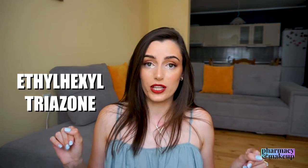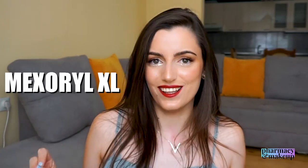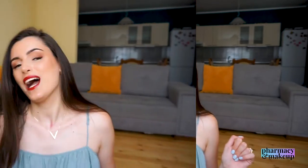Then we have ethylhexyl triazone, which is a great UVB filter offering photostable UVB protection. The star of the show is Mexoryl XL — a L'Oréal Group exclusive ingredient, only available to L'Oréal-owned companies. It's a highly photostable UV filter that protects in both UVA and UVB ranges. With Mexoryl XL and ethylhexyl triazone included, this is a decent UV filter combination for a spray.